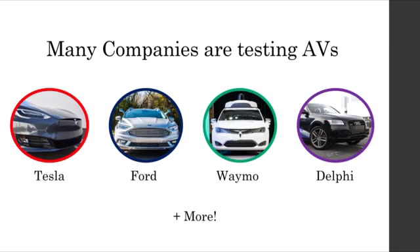Currently, almost every auto manufacturer, as well as many technology companies, are racing to build autonomous driving technology. As seen in the photos, each manufacturer's approach looks drastically different. In this video, we will explore how some of these players are implementing their respective vehicles.